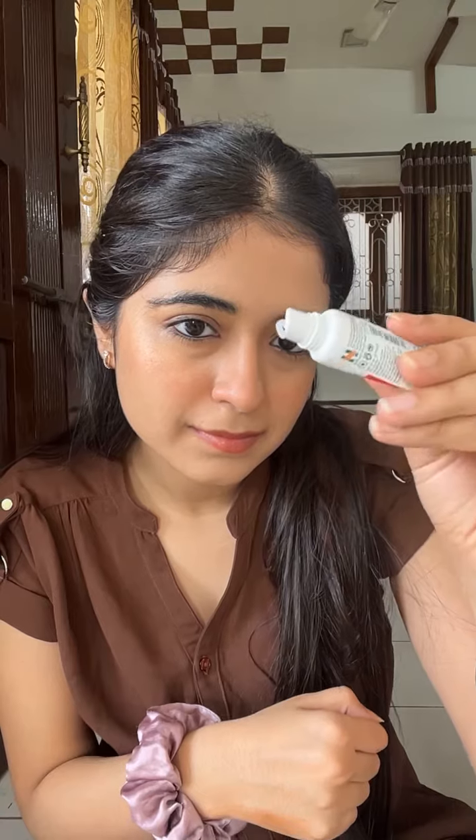Next we have this Himalaya lip balm which is so affordable — I only got it for Rs 35-40 — and oh my god, it is actually good. I keep this one in my office bag because it doesn't have any tint, it is transparent. It is a little oily but it works for me.